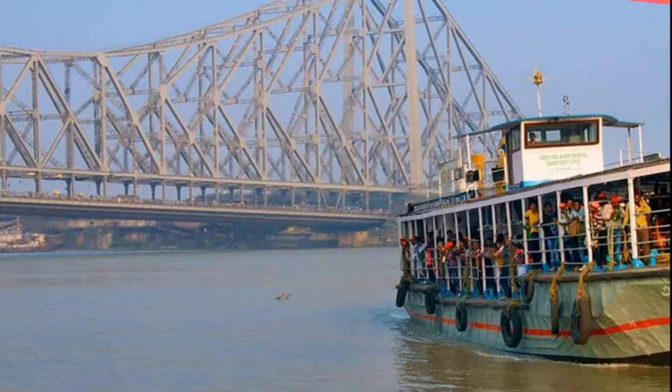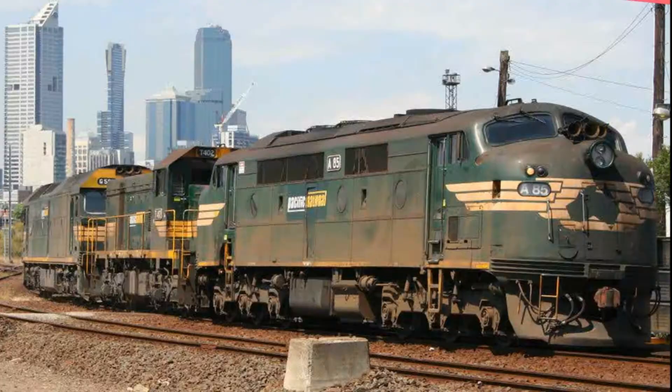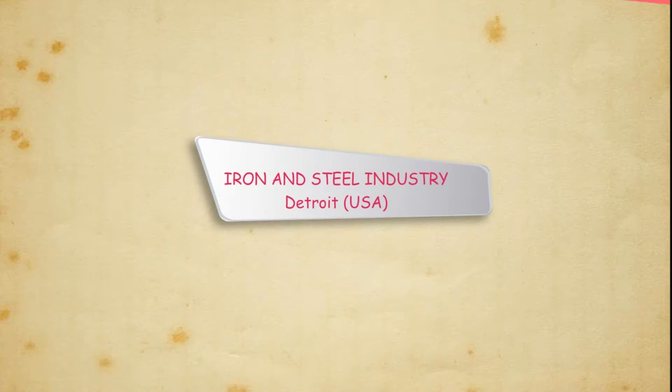Kolkata has a port on River Hooghly which helps in export and import of goods, as it is only 200 km away from Jamshedpur. Jamshedpur is also connected to Kolkata by a railway line. Presently, Jamshedpur has become a big industrial centre where railway locomotives, automobiles and agricultural machinery are manufactured.